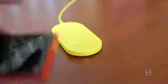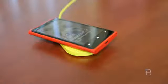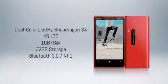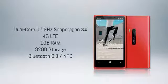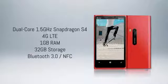The Lumia 920 also features wireless charging for its 2,000mAh battery, which I'll talk about a bit later. It's got a dual-core Qualcomm Snapdragon S4 processor, support for AT&T's 4G LTE network, rocking 1GB of RAM, 32GB of storage — twice that of what the 8X offers — Bluetooth 3.0, NFC, and all kinds of other goodness.